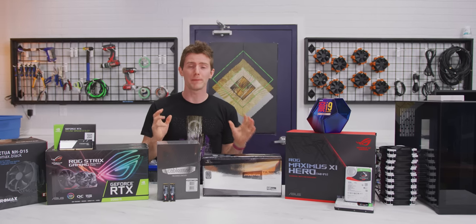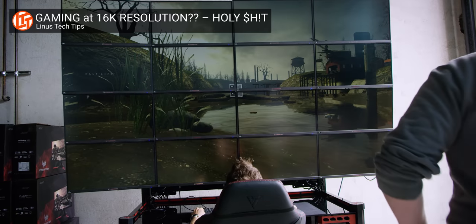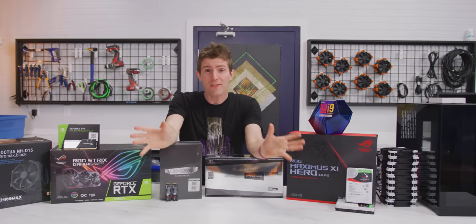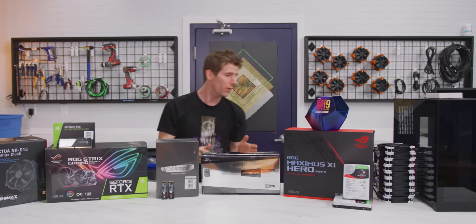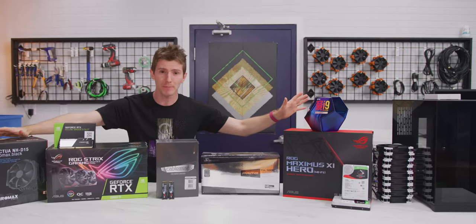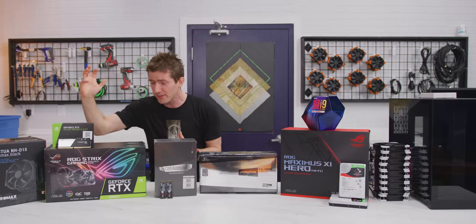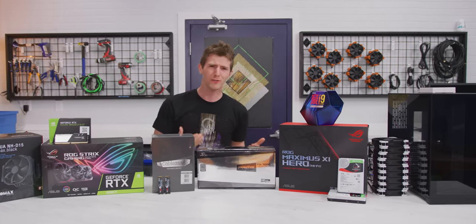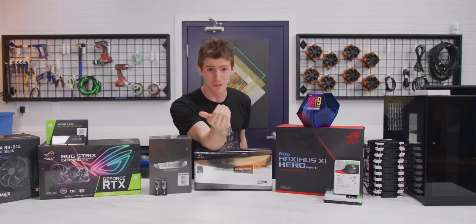We've built a lot of over-the-top PCs on this channel — 7Gamers1CPU, the 16K Gaming Station — but all of those had something in common: nobody in their right mind would ever actually buy them. So today the goal is a little bit different. We're building the absolute highest-end gaming PC that we would actually recommend. It needs to be blazing fast but also stable, expensive, but something we could with a straight face say there's a chance someone is actually going to buy it.